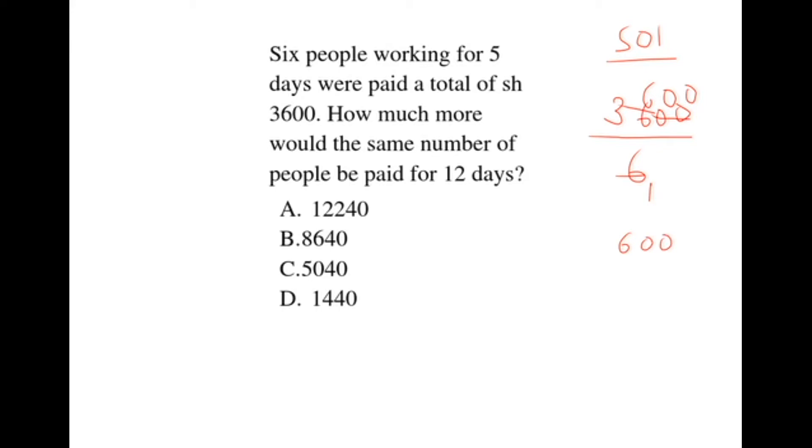They are paid 600 shillings each in 5 days. Per day, each gets 600 divided by 5, which gives us 120. So per day, each gets 120 shillings.